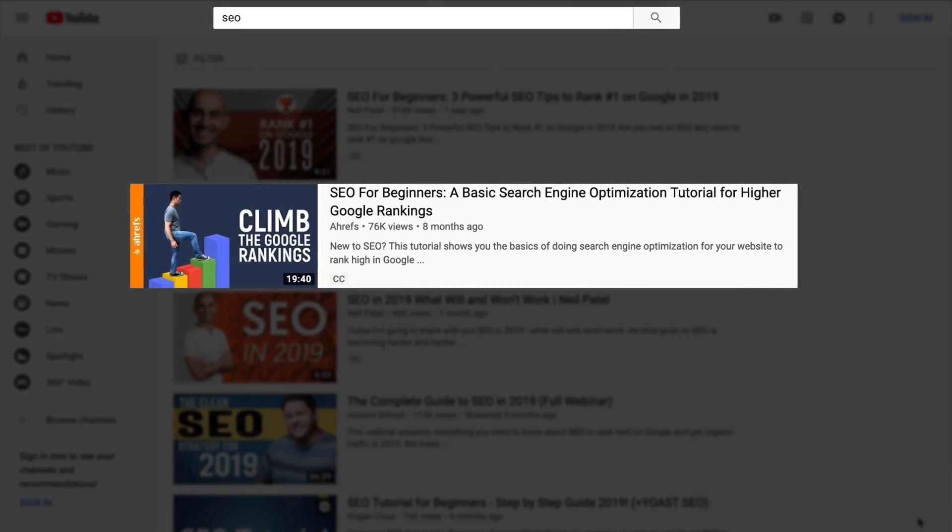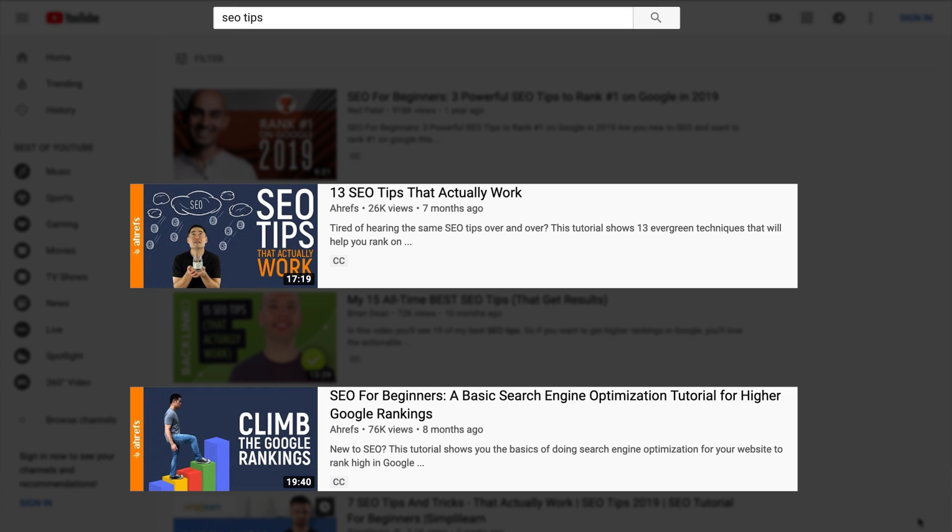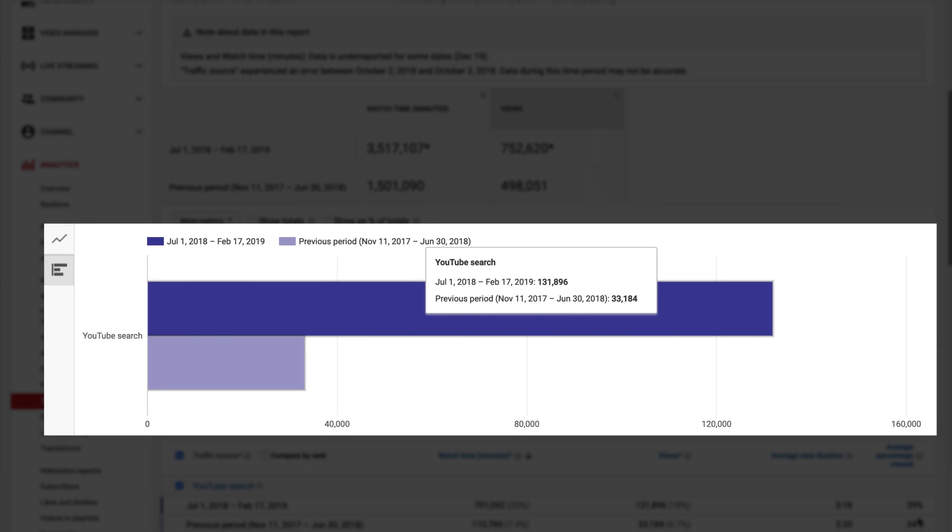In seven and a half months, we focused our efforts on YouTube SEO and ranked our videos for some of the most competitive keywords in our industry: SEO, ecommerce SEO, local SEO, SEO tips, and the list goes on. This led to an almost 400% increase in YouTube search traffic and growing.